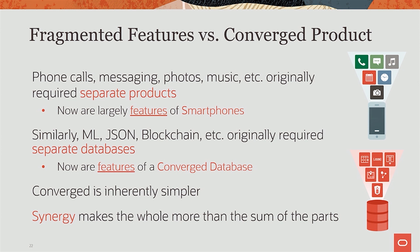But there's a second benefit, which is a little more subtle, which is the synergy. By having all these things in one phone — like music can now stream from the Internet — you get all these benefits from combining features into one. The same thing happens with a converged database. If you can run machine learning and spatial and blockchain, then you get machine learning on spatial data and you get blockchain protection of that whole thing. You get synergies across these features by putting them into one converged product.